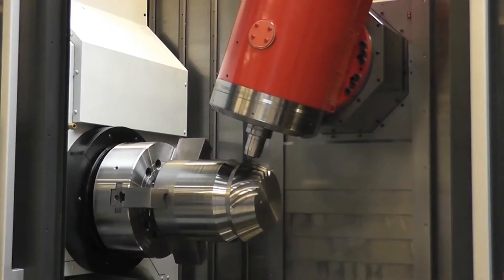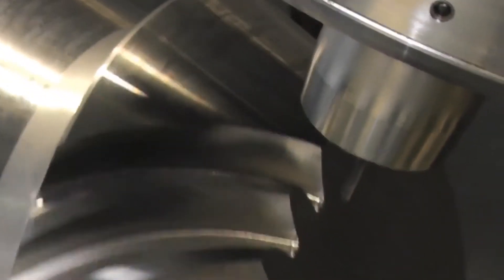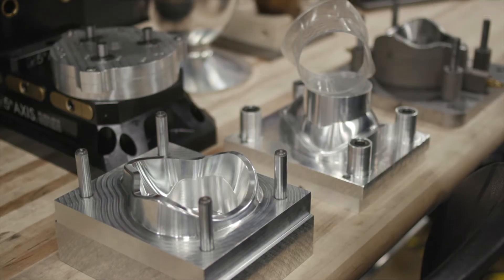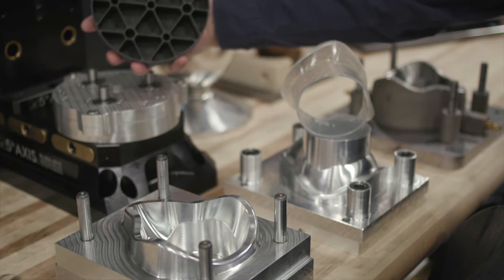Here at the MDF we research advanced manufacturing techniques such as hybrid manufacturing. Hybrid manufacturing is the combination of additive, subtractive, and inspection techniques inside of a single system.